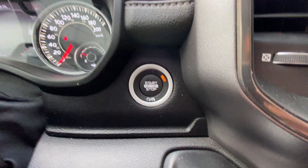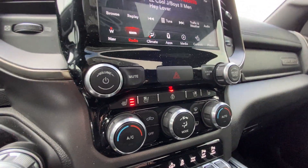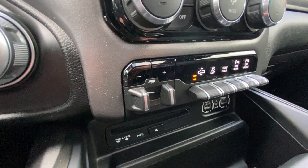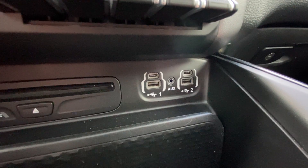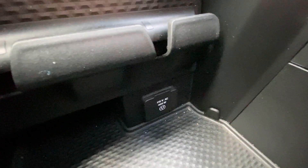Push to start ignition, dial control shifter with button activated driving modes, dual zone climate control, integrated trailer braking, two USB-C charging ports, two USB ports and auxiliary port. When you press this button sliding the cup holders back you get additional storage and a 115 volt outlet.